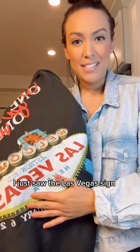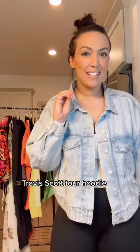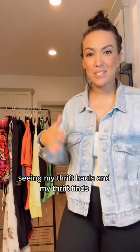The last piece — I first saw the Las Vegas sign, then looked closer and realized this is a Travis Scott tour hoodie. I think it's worth $100 to $200. Let me know in the comments if you like seeing my thrift hauls and thrift finds!